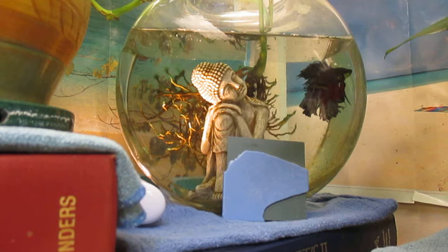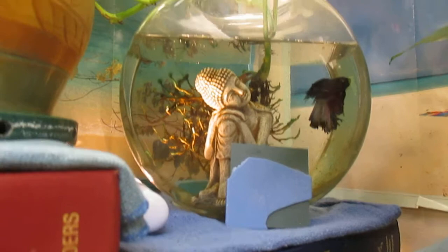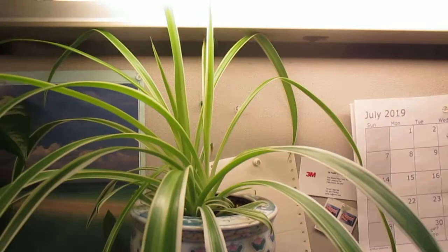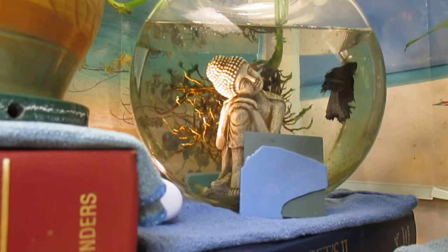That process takes out about 75% of the water, which I replace from a gallon jug that I keep under the desk so it's the same temperature as the water I'm replacing. I also use the dirty water to feed my plants and they love it. Any plant will love aquarium water out of any aquarium.